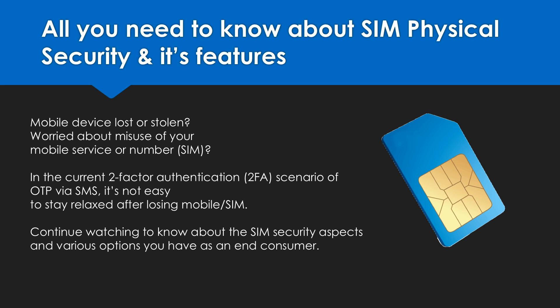Hello everyone, welcome to Telecom Talks video series. The primary component required for anyone to access mobile services is a SIM card. So let us start with basics before we delve into anything telecom.